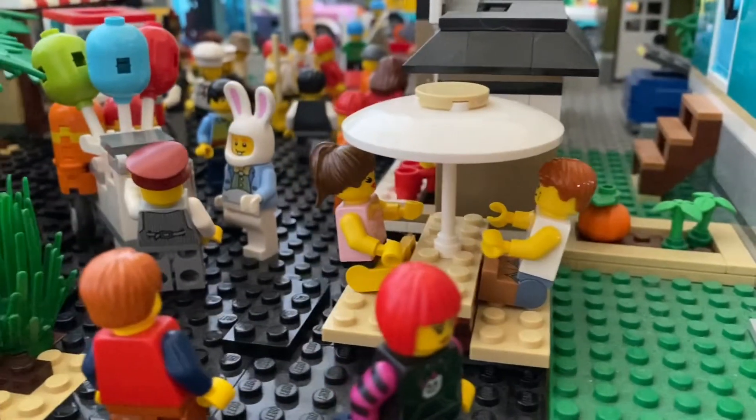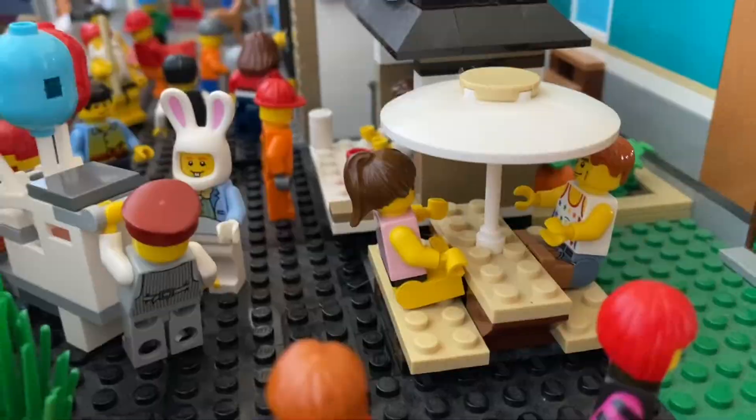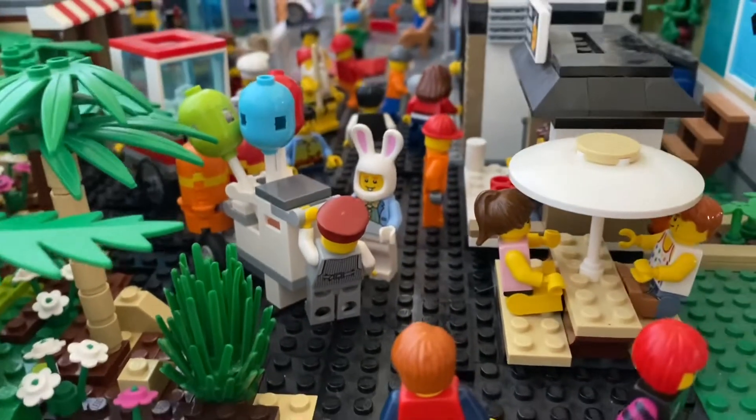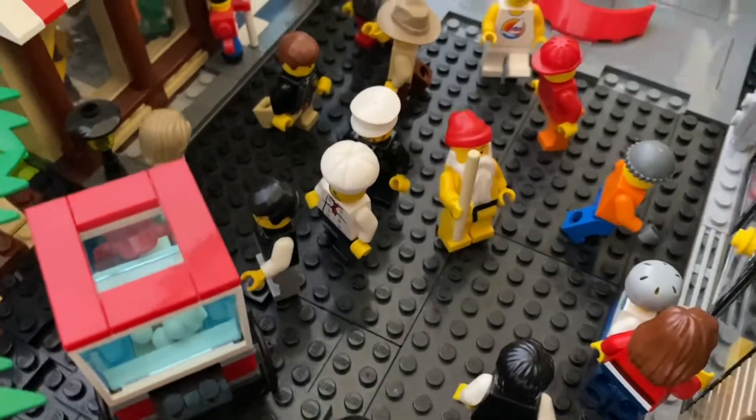Again I have a ton of scenes of people doing things in this area, like these old friends meeting for some coffee, the Easter Bunny wanting a balloon, a couple going on a date, and Naked Santa in the center.